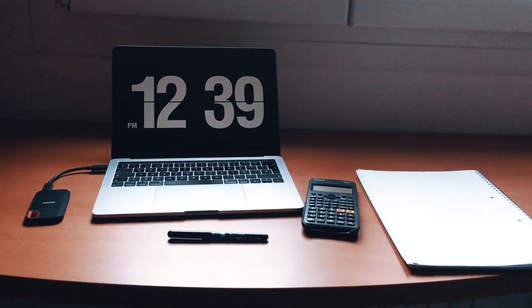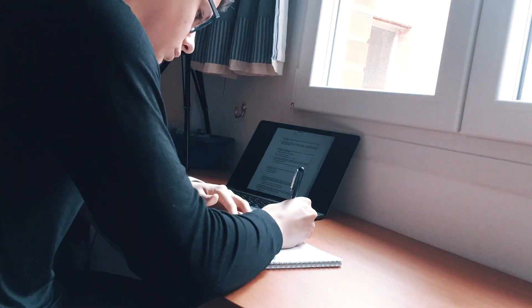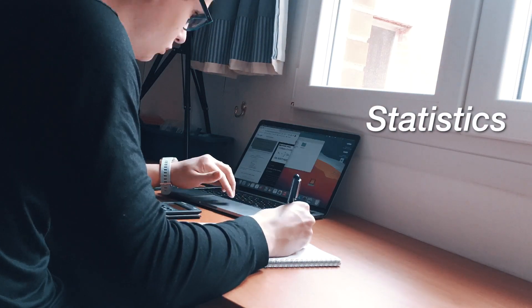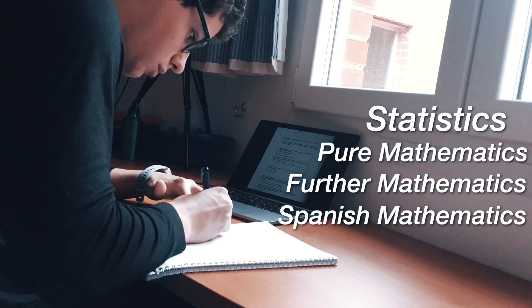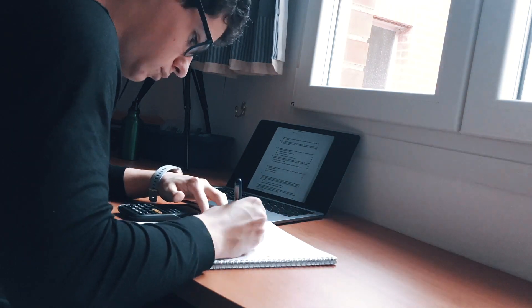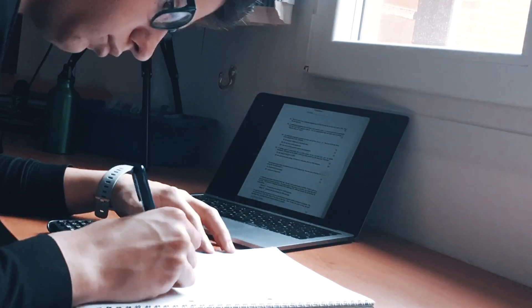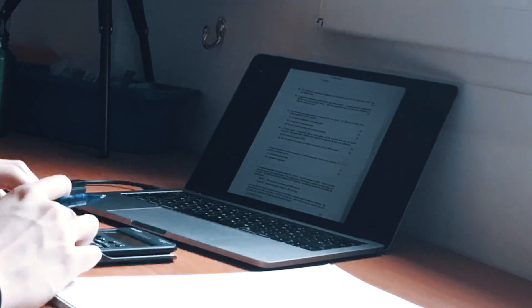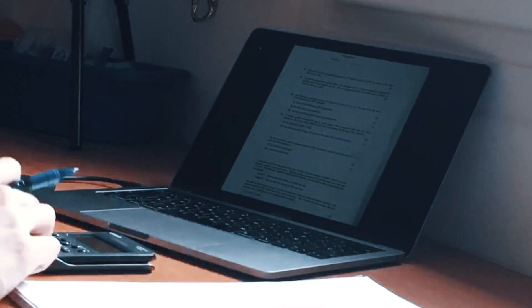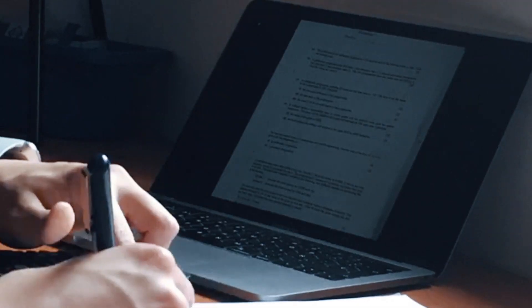Once I finished marking, I got into maths — specifically pure maths. I have four math subjects: stats, pure maths, further mathematics, and Spanish mathematics. For pure maths, it was relatively easy since I covered this material last year in an additional maths course. I went through some exercises I thought would be a little challenging and would help strengthen my knowledge on the topic. That went quite smoothly and I marked them and continued with my day.